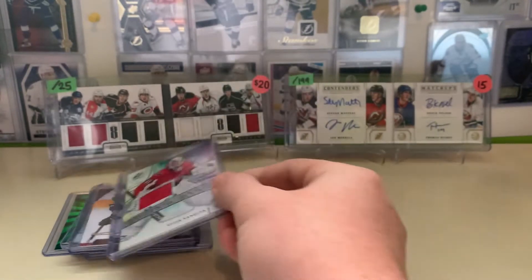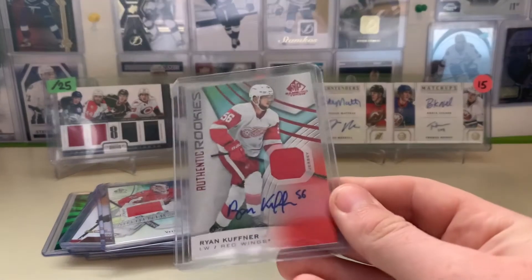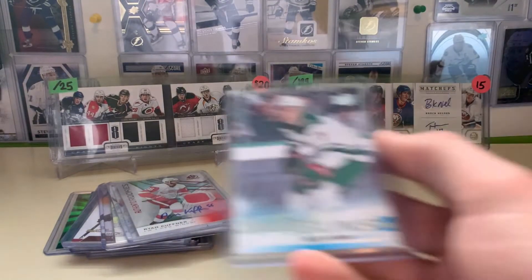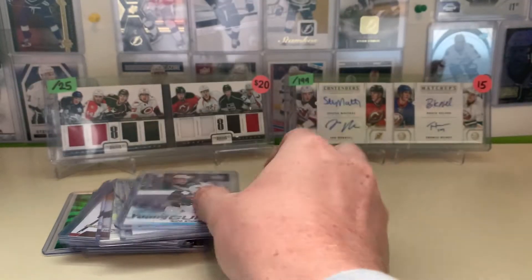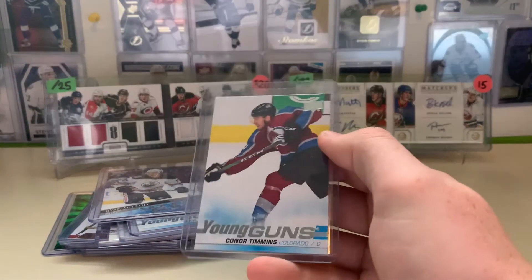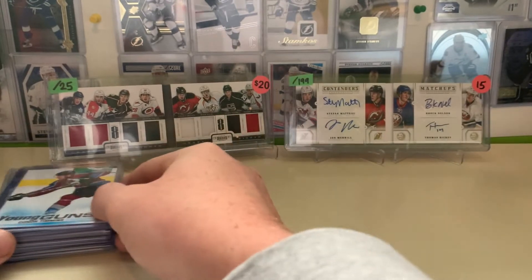Vitek Vanacek — $2.50, nice jersey card. Ryan Kuffner — I believe I paid $2.50 as well. Stern — I paid $2.50 for. McLeod — I paid $2.50 for. And Timmins — I paid $2.50 for. So that's just the little local pickups.